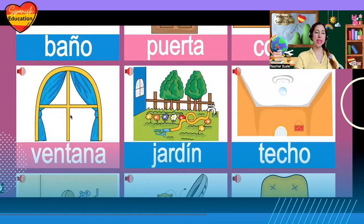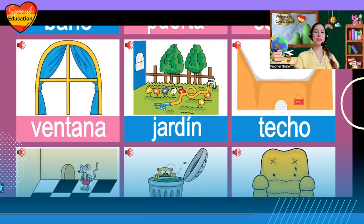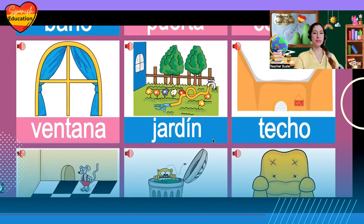Then we have ventana, ventana — window. Jardín, jardín — garden. Then we have techo, techo — roof.